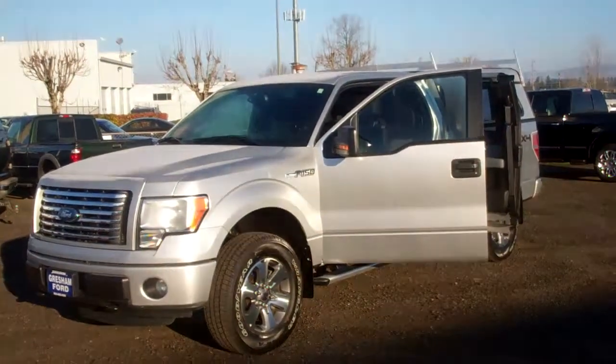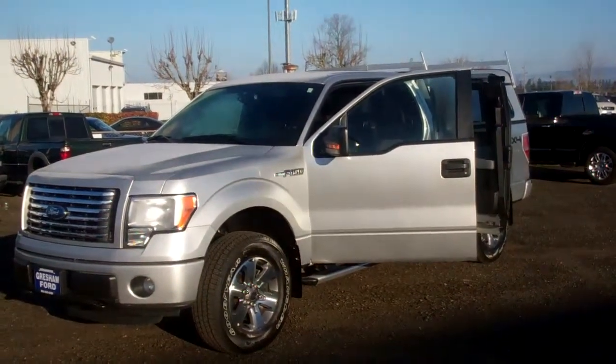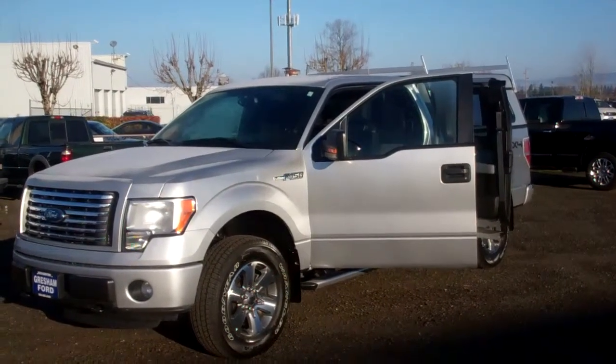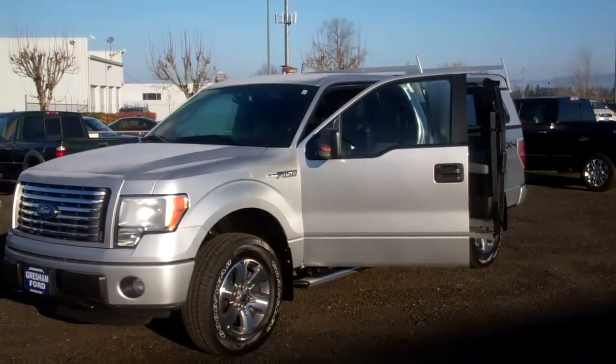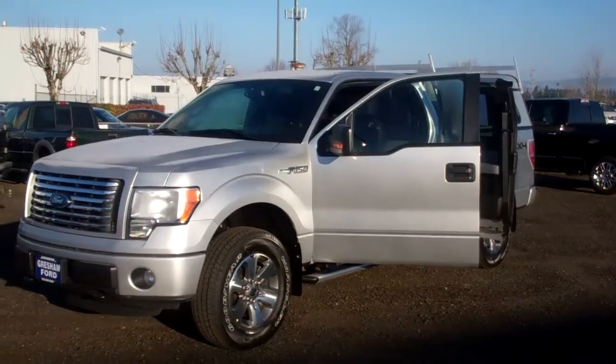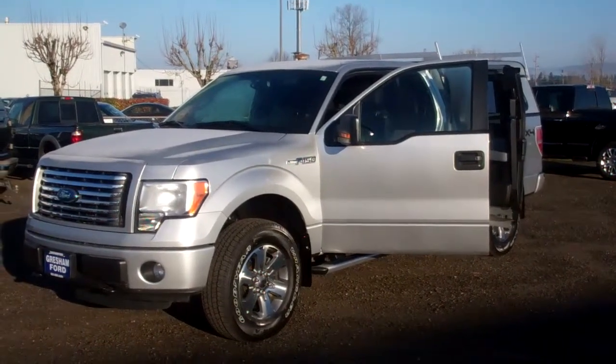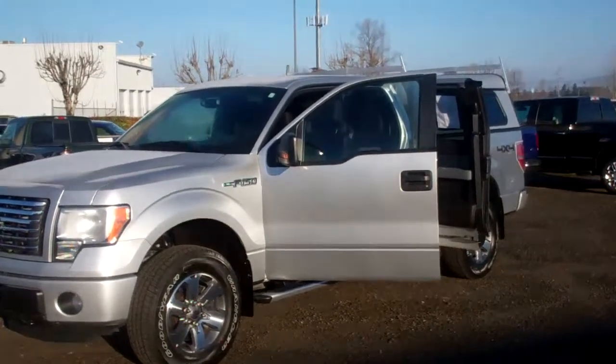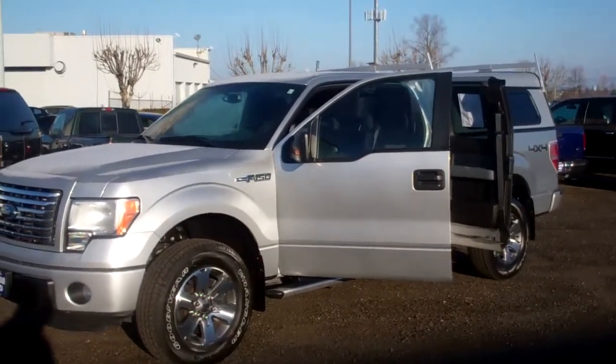Hi folks, Joe Roberts out here at Crescent Ford doing a virtual walk-around on this beautiful 2012 Ford F-150 XLT 4-wheel drive extra cab with a powerful yet very economical 3.7 liter V6 automatic. The V6 gets 287 horsepower and 23 MPG.